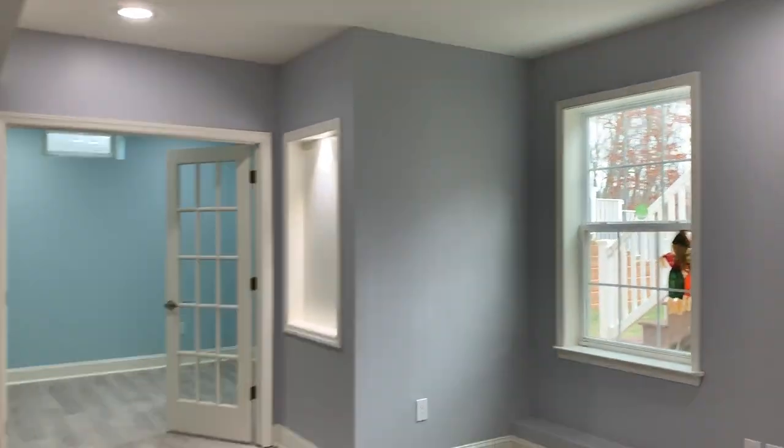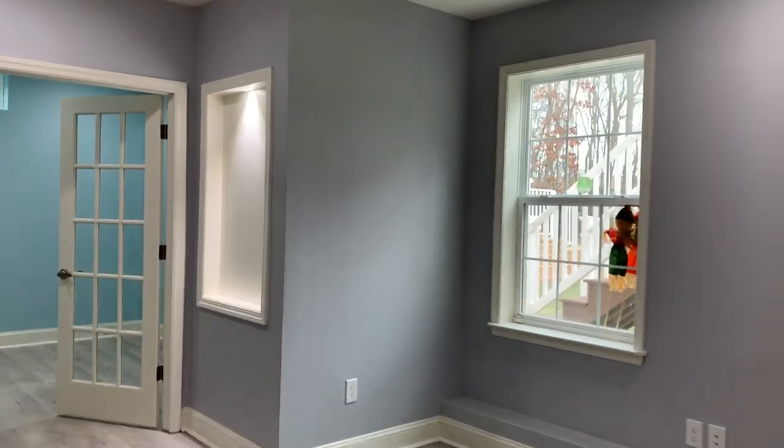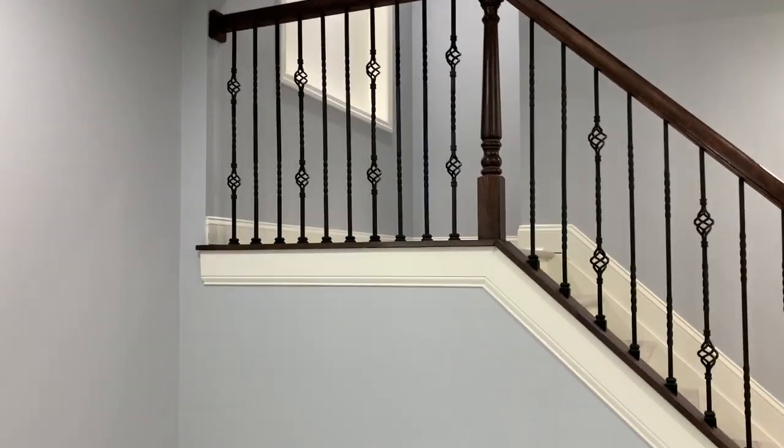The homeowner didn't want us to open up the stairs, but we convinced him and finally got him to open it to make it a nice open concept basement.